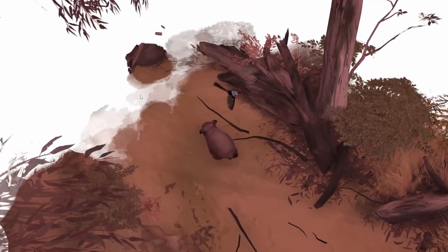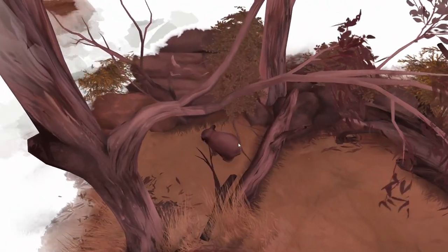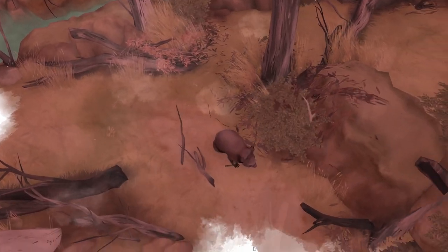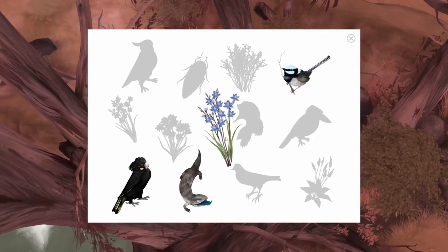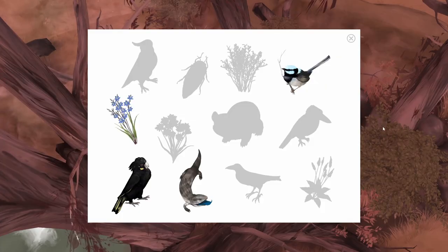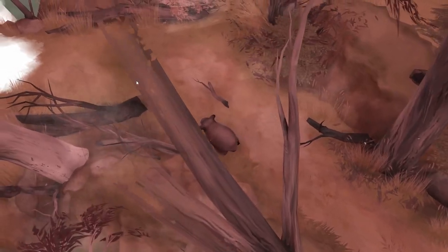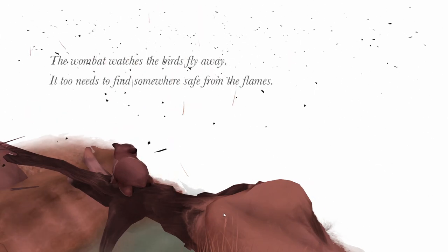Maybe it'll start raining and then all the ash will go away. Big hop — scare away our bird friends. Is there anything happening this way? A blue flower — that's the one we're supposed to catch. The smoke and ash is getting stronger. The wombat watches the birds fly away — it too needs to find somewhere safe from the flames. I'm going to help him find somewhere safe.